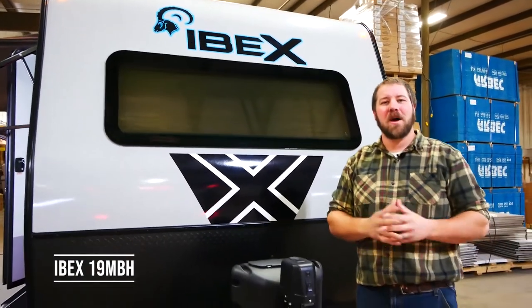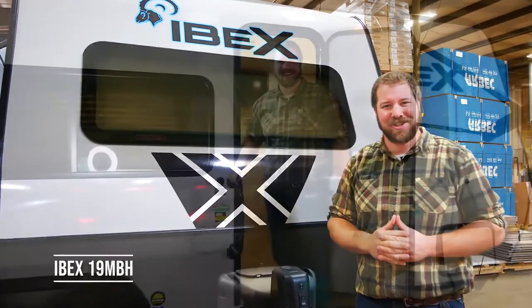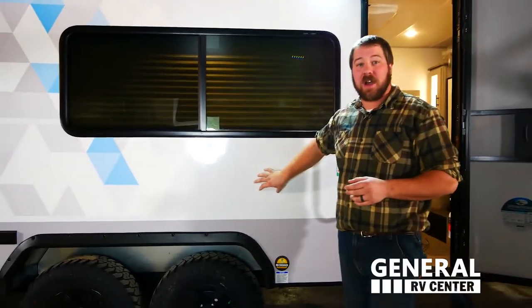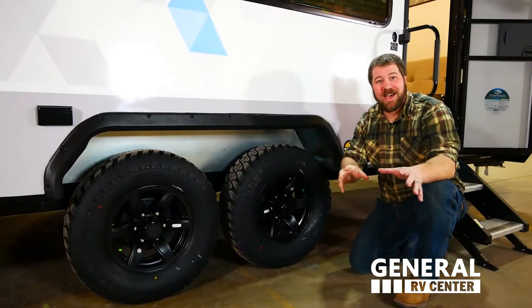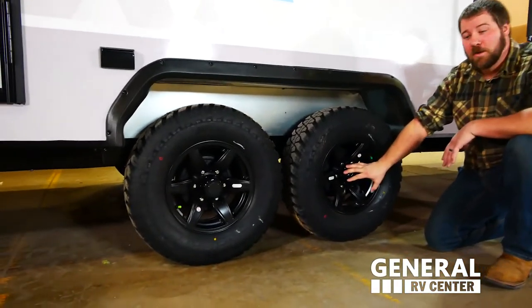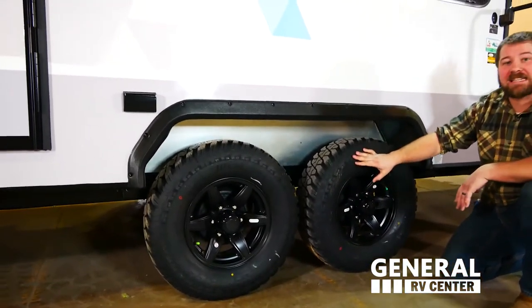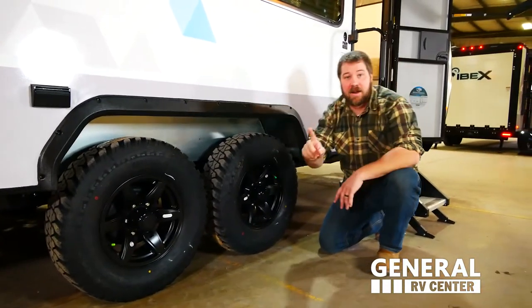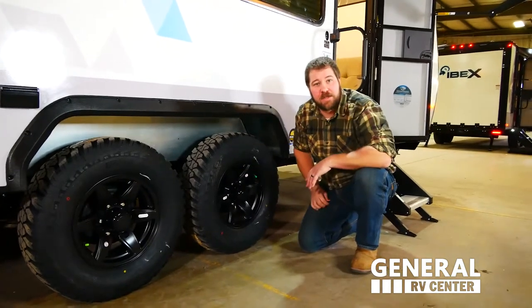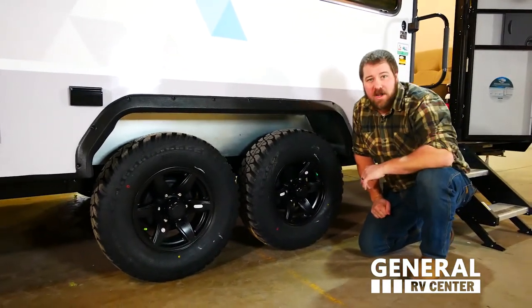Come with me for a tour of the 19 MBH. Some of the key external features with the Ibex are the aluminum frame construction and the Asdell laminated sidewalls, which are durable and lightweight so you can tow with your smaller SUVs. Standard on the Ibex are 15-inch aluminum wheels, upgraded all-terrain tires, a single steel wheel well insert, and independent suspension for your small SUV towing comfort.